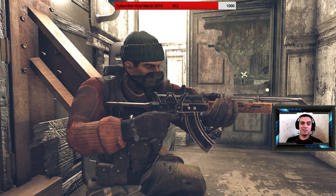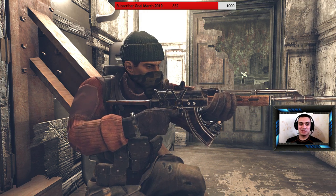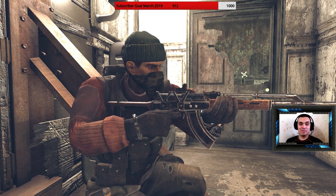Hey, what up Z-Clan? How you doing? Welcome to my 100% guaranteed to find outfit video.